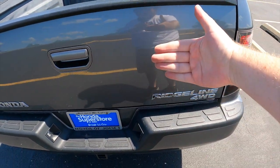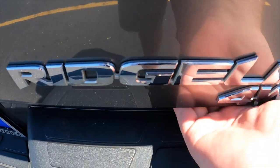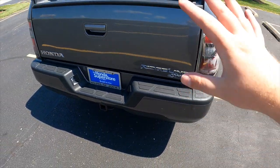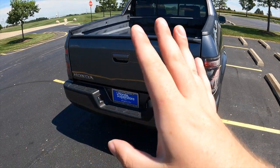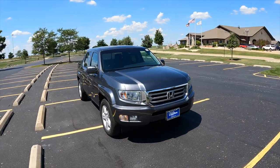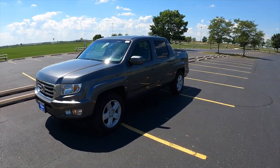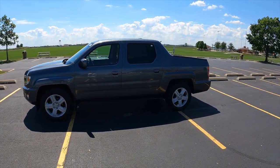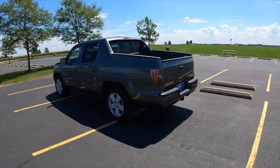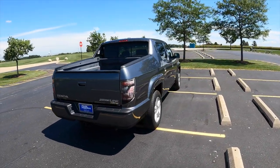This tailgate also opens sideways — however the release handle on this one is actually broken, so I can't show it, but that sideways opening makes getting to the compartment way easier. Now, the looks — this is a controversial part of the Ridgeline. Everyone thinks it's soft looking; it doesn't have hard angles, it doesn't look like it's going to grit its teeth and kill you like a lot of American pickup trucks. I think that's part of the reason why this truck gets a bad rap.